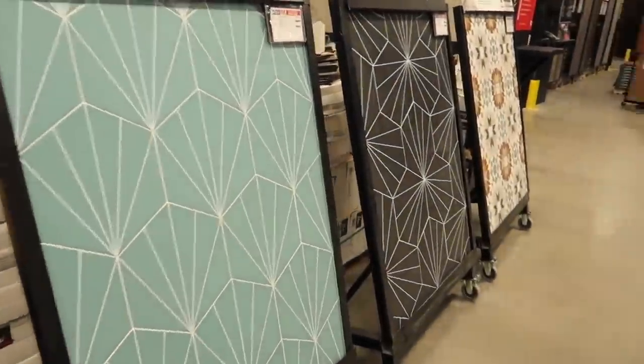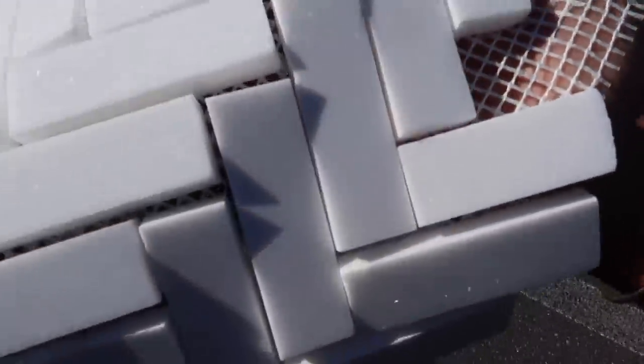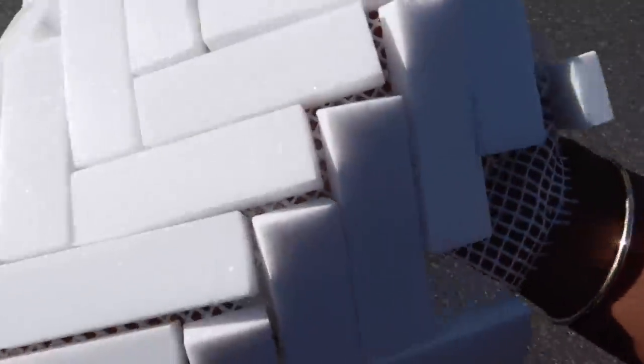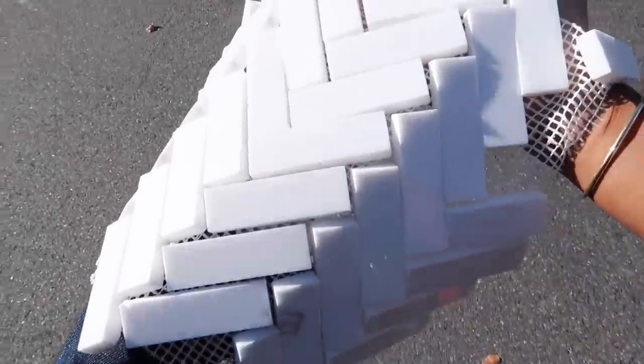There is so much tile everywhere. We left with this sample piece — it's actually missing some tiles so they gave it to us for half price — but we're going to place it on the floor and see what we think. I really like this herringbone style for the bathroom, it's so pretty.